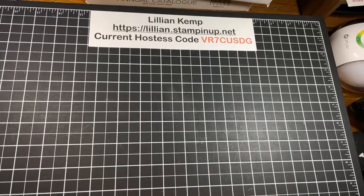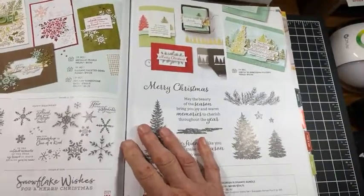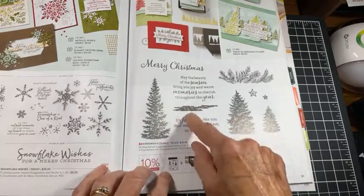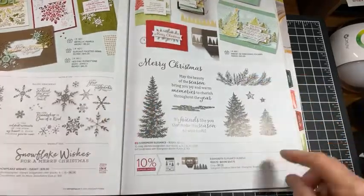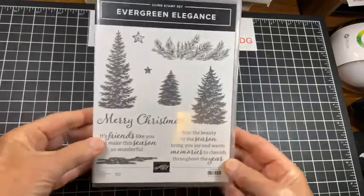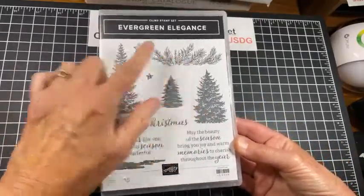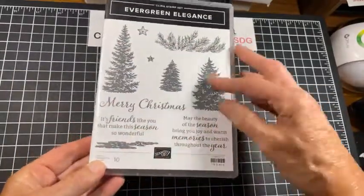What I am doing tonight is — in the annual catalog, there is a little Christmas section, and one of the stamp sets and bundle is this one here: Evergreen Elegance. This is a gorgeous stamp set, and the words are Christmassy but the trees could be used any time of the year, and the stars for birthdays and that kind of thing. In the bundle comes a punch. So here is the stamp set — we've got a little patch for the ground, three different sizes of trees, the branch, the stars, and two verses and a Merry Christmas. I love it when you've got words for the inside, outside, and you've got the images.